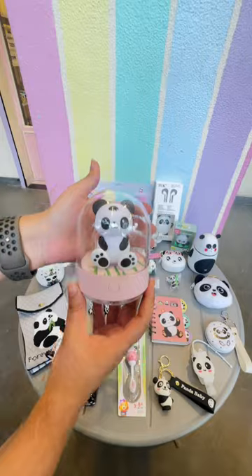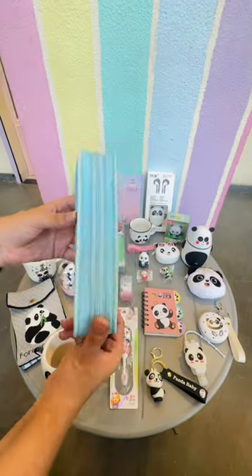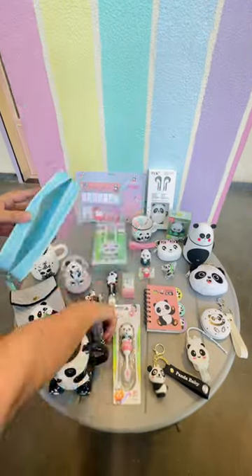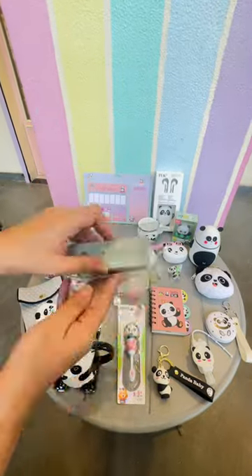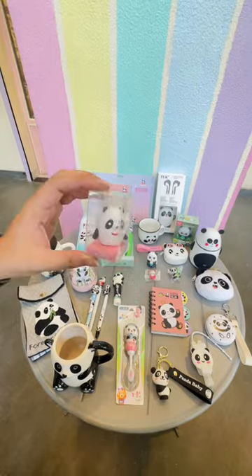This mini panda lamp with changing colors — it's a pretty cool one, I must say. Then we have this pencil cum makeup pouch, it kind of accommodates a lot. Then we have this quirky panda skipping rope with a silicone handle, so they're really nice for the grip.